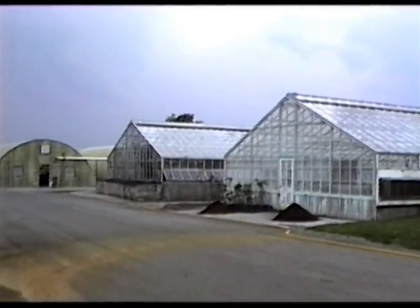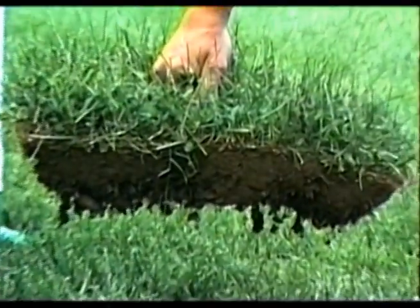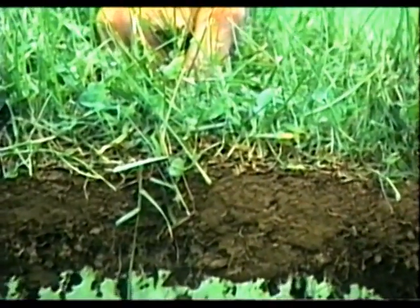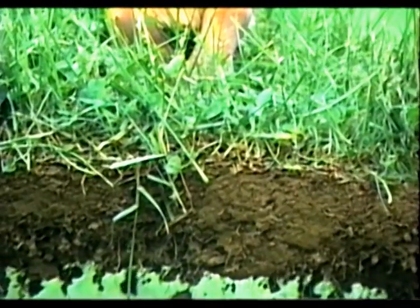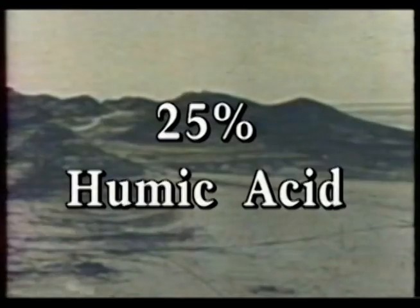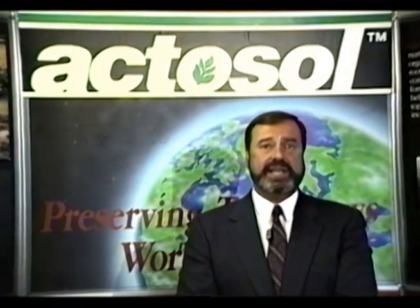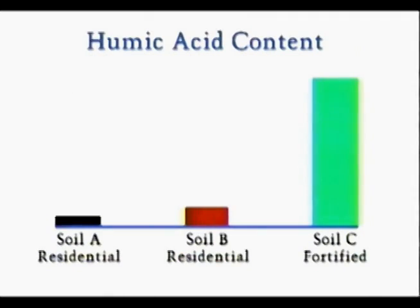Humic acids advance seed germination. They also increase root mass and promote moisture retention in both plant and soil cells. A hundred years ago, naturally occurring soils contained about 25% humic acids. However, the soils of today are lower in humic acid content. For example, soils A and B from a residential area contained less than 1% humic acids.